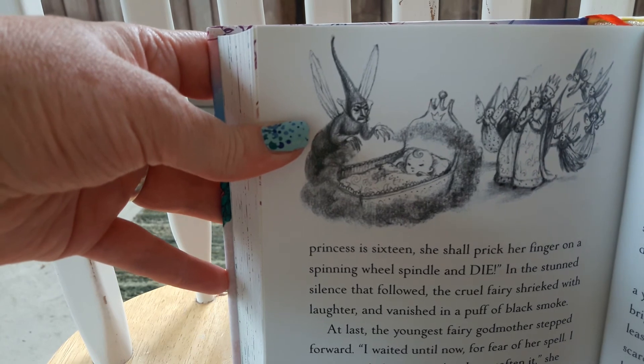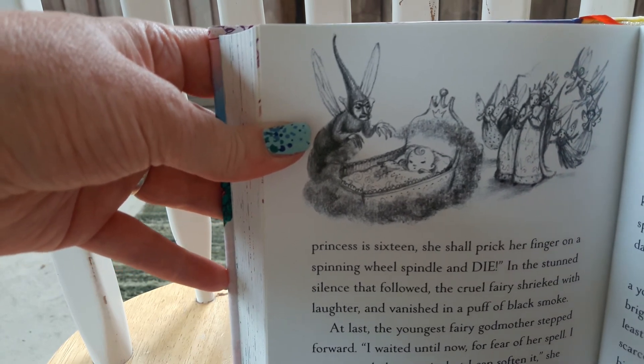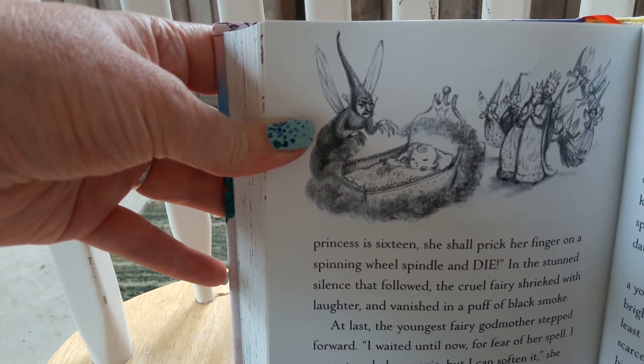And finally, at the back of the book, it talks a little bit about the stories and gives information about where the fairy tales came from.